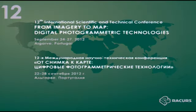And now, moving on to the next report, which will be made by our colleague from Bulgaria, Stanislav Stojanov. He will speak about the updating of GIS of Sofia Municipality using Ultracam XP images.